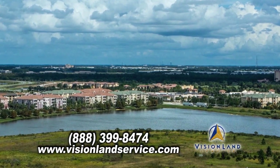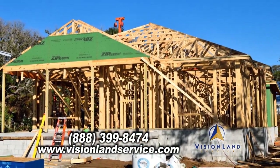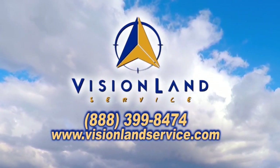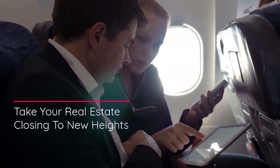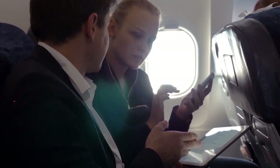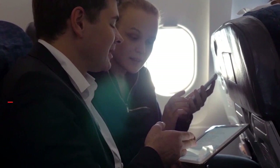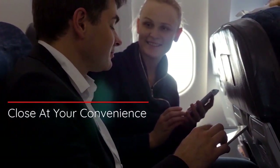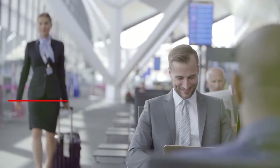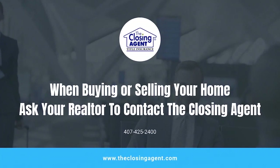Are you looking to purchase land, make improvements on your property, or new construction? Vision Land Service can get you a quality survey when you need it. Contact them today. On your next real estate adventure, take your closing to new heights. The Closing Agent's online video service sets you free to close at your convenience, anywhere, anyplace, on any device. When buying or selling your home, ask your realtor to contact The Closing Agent.